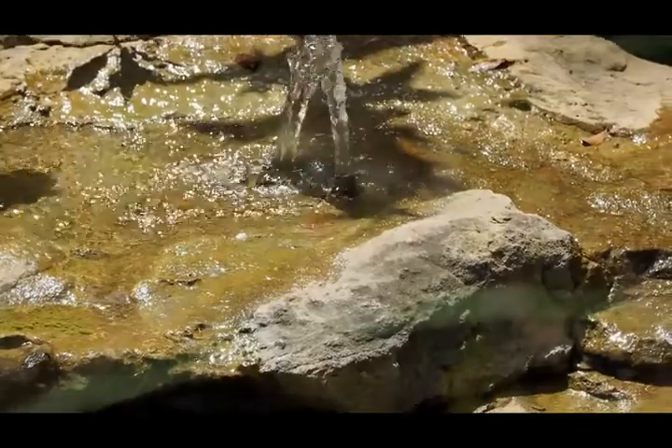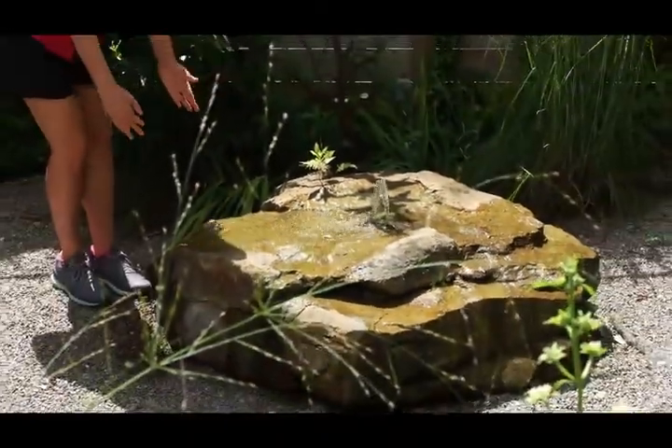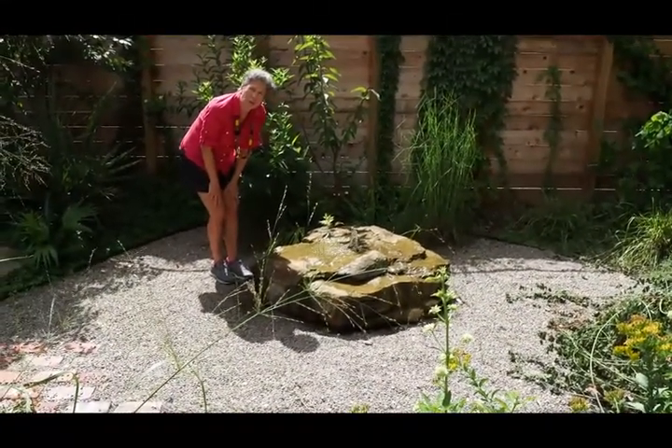It's pooling as it flows through divots and areas of the rock, and there's just a tank underneath. We get a lot of great enjoyment watching things come to our feature.